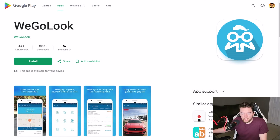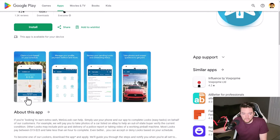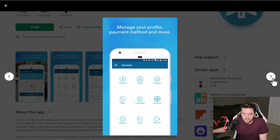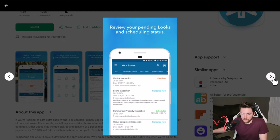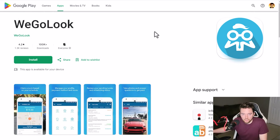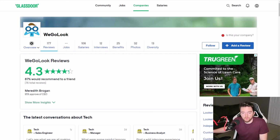You use the app to actually do the work, and it's actually a pretty highly rated app. They have a hundred thousand plus downloads on Android alone, and they also have an Apple version. Examples of work include vehicle inspections, home inspections, scene inspections, commercial property inspections, and heavy equipment inspections. Mostly what you're doing is taking pictures. Most people rate it very highly — 4.3 out of five stars — and 87% recommend working here to a friend.